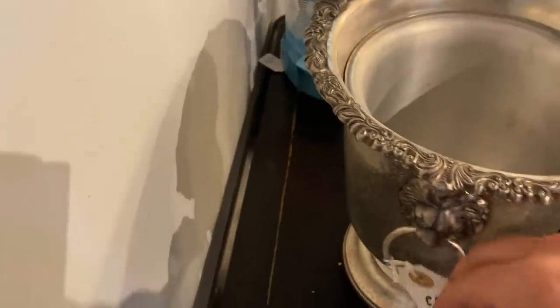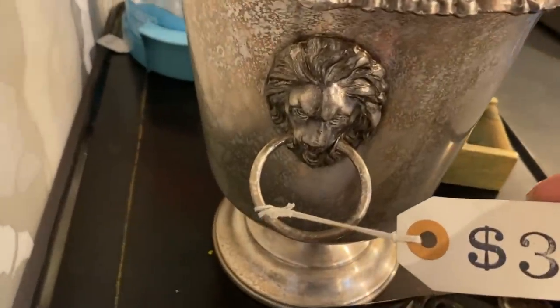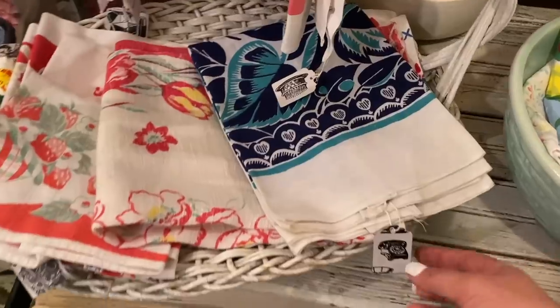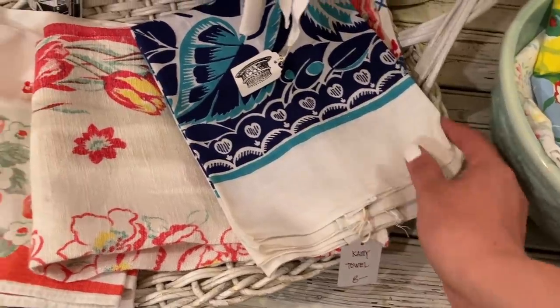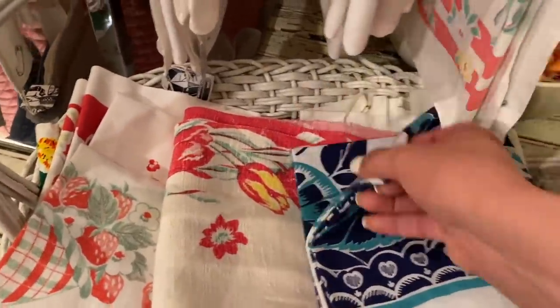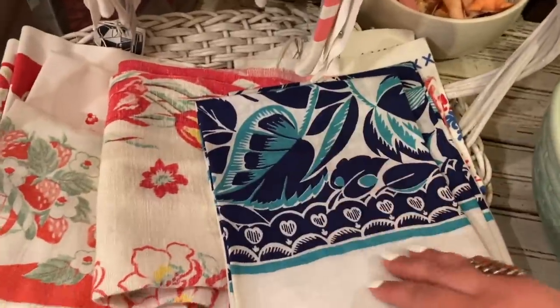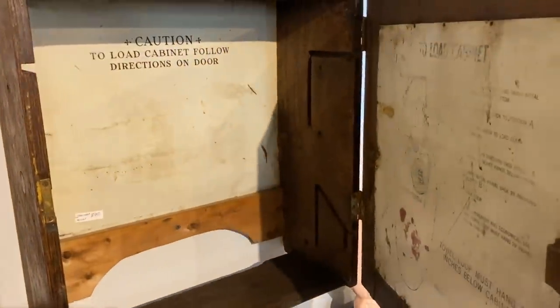Our first stop today is Three Daisies Vintage. This is one of my favorite spots in town and the owners April, Mackenzie, and Kayla are so sweet and wonderful. They are a mother and two daughters and they've got really great stuff and their pricing is really good for an antique store. It's super fun because they have different styles, making a great combination for owning a vintage shop together — there's going to be something interesting for everyone here.